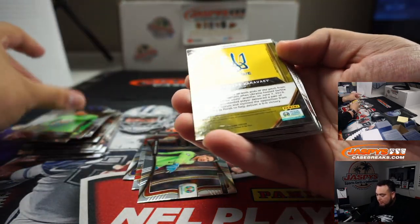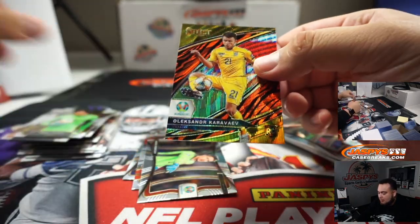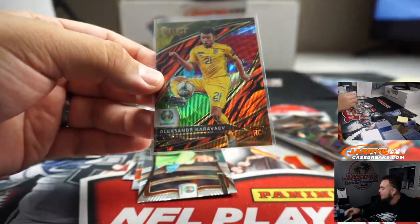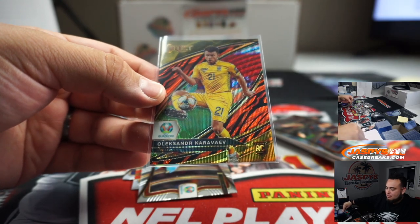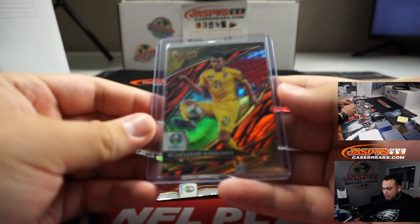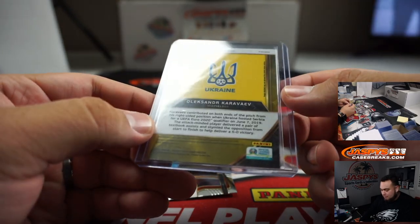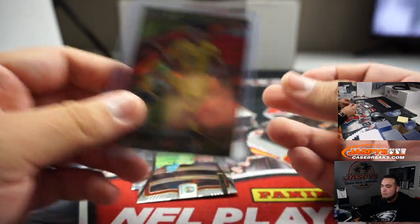We got an autograph — wow, look at that. For Ukraine, a little tiger stripe. That box had a zebra and this one had a tiger stripe, and it's a rookie as well — very nice. John H, actually, with Ukraine. Sick.